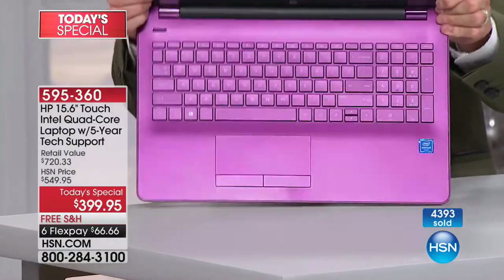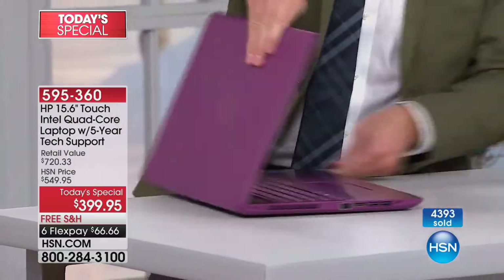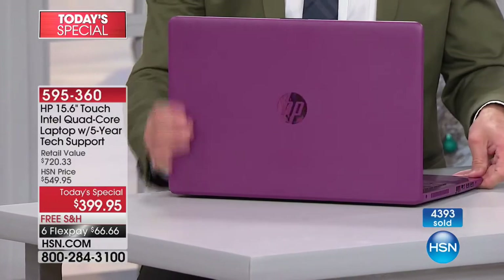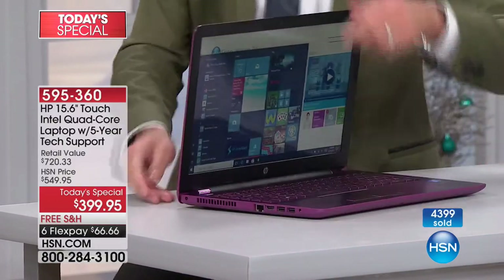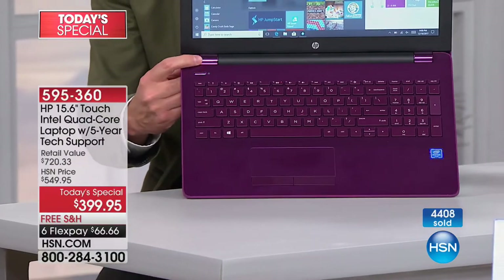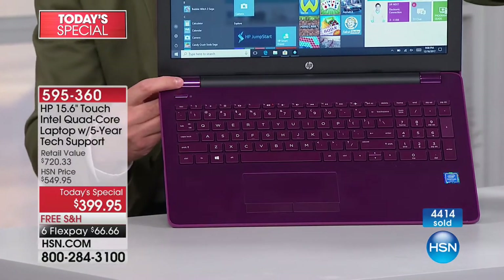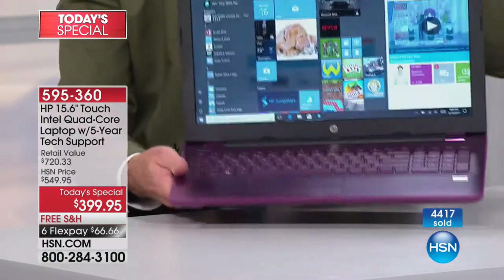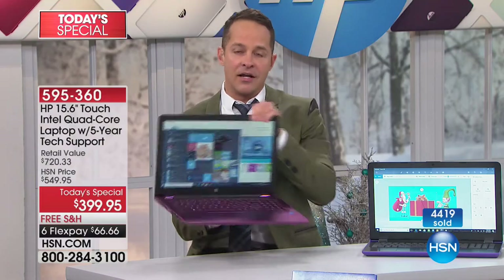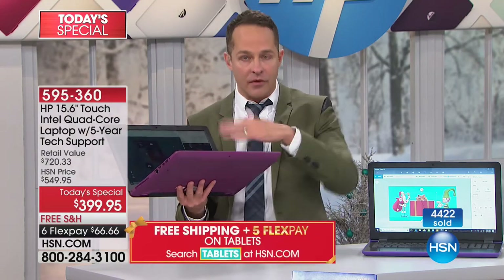Look at that — even the keyboard itself matches the Merlot color. These hinges are chrome on all other computers, but on the Merlot, even the hinges are Merlot. This is a brand new chassis. Even the bottoms of these computers now match the color of the rest of the computer — in the past they've been black on the bottom. That's a new thing in the 2017/2018 model.